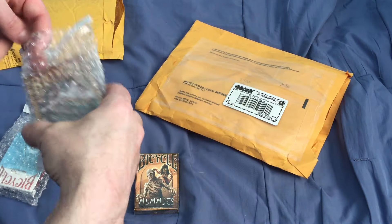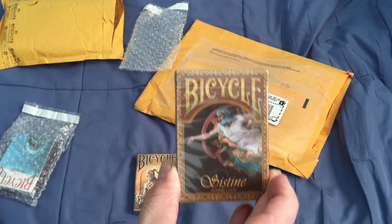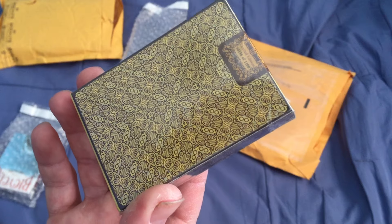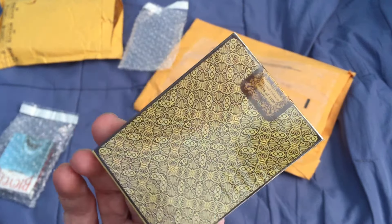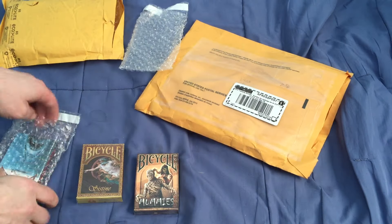So I got some collectible playing cards — the Bicycle Money's deck. But wait, it was supposed to be Vincent's Royals. What the hell is this? I already have this one. This is number 138 out of 1,100. I'll have to contact them about that.